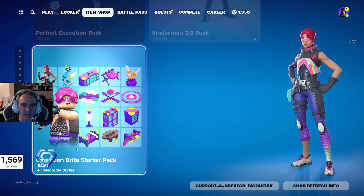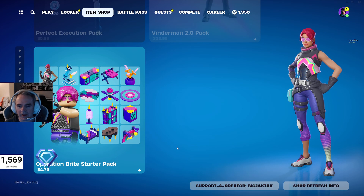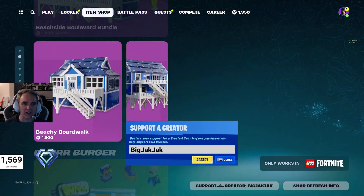So that's pretty cool stuff. And then the Operation Bright Star Starter Pack — also really cool. You get the skin and then a whole bunch of fun little Lego things that you can use in the Lego mode. Again, if you're going to pick any of this stuff up, please feel free to use that code BigJackJack in the shop.